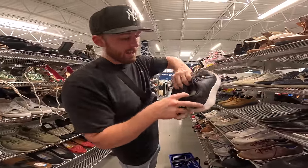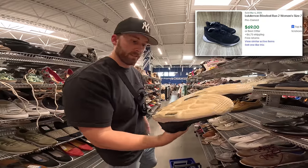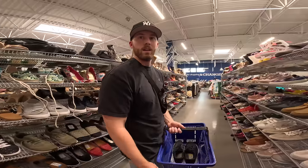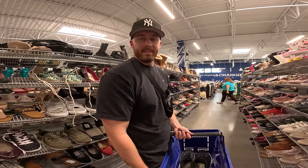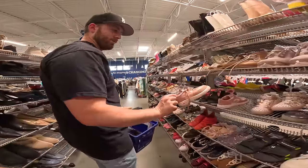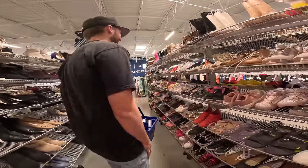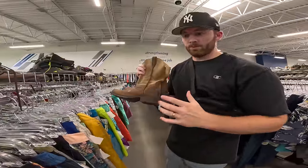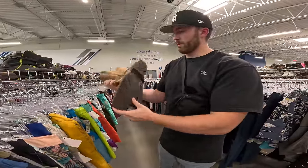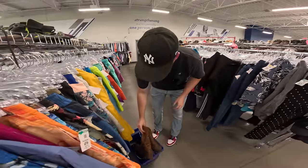We found some Lululemon shoes for only $15 — last time I sold these I got about $75 for them. That's a great find. We also found some Ariat boots — I think they're called Ramblers — for only $15. I've sold this model a couple of times before and they should flip for $50 plus shipping. So we got two good ones at this Goodwill.